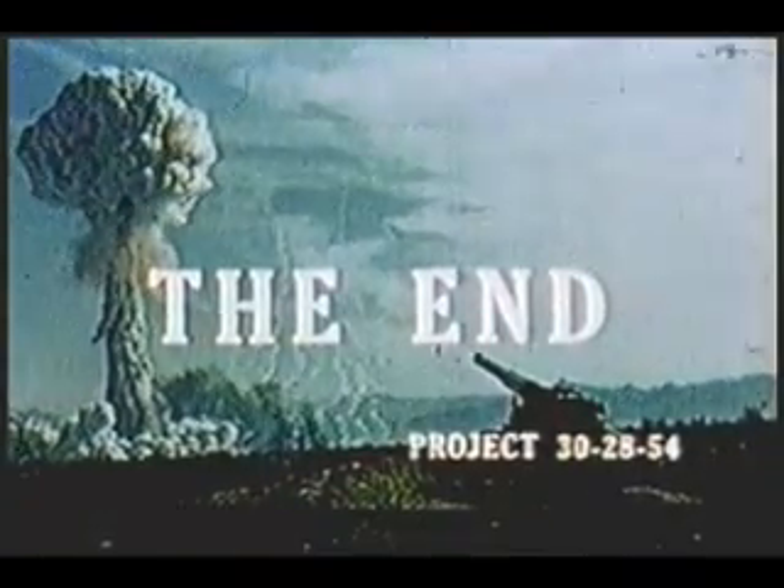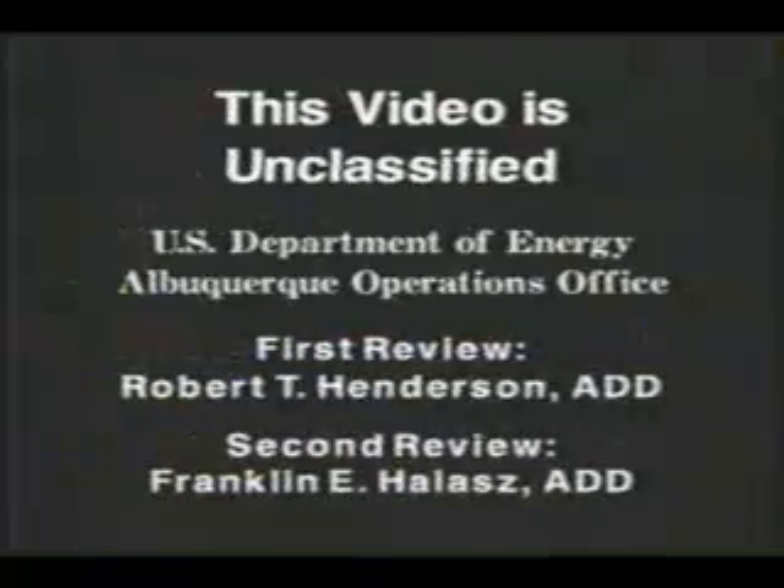Exceedingly powerful but flexible, and with a high degree of mobility, the 280-millimeter gun is one of the Army Field Force's newest tactical weapons.